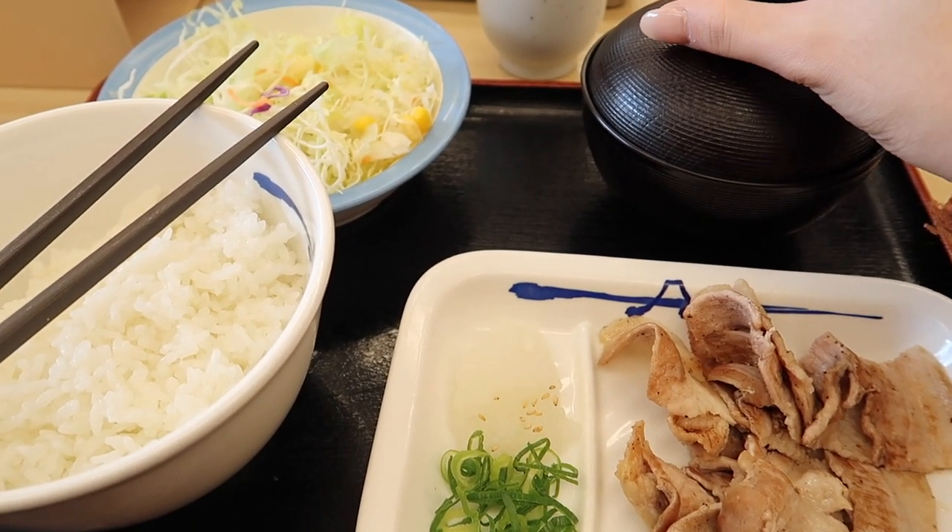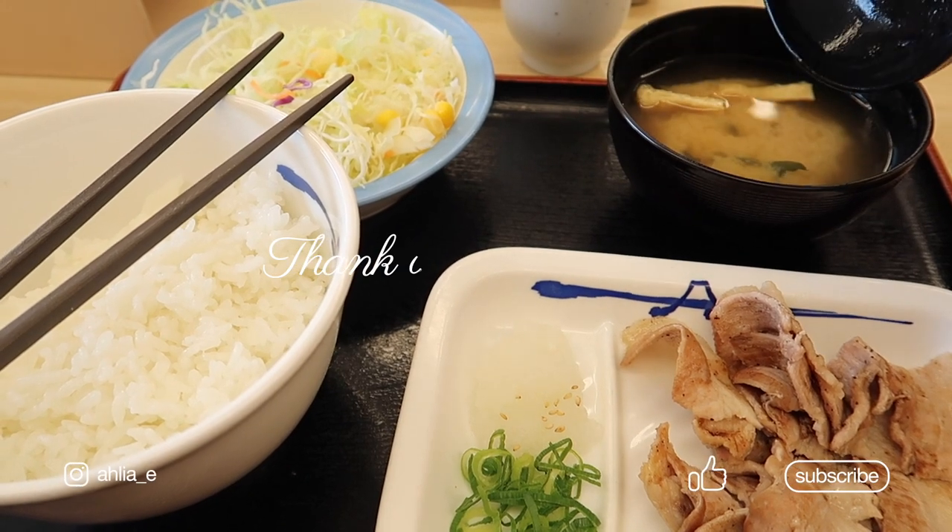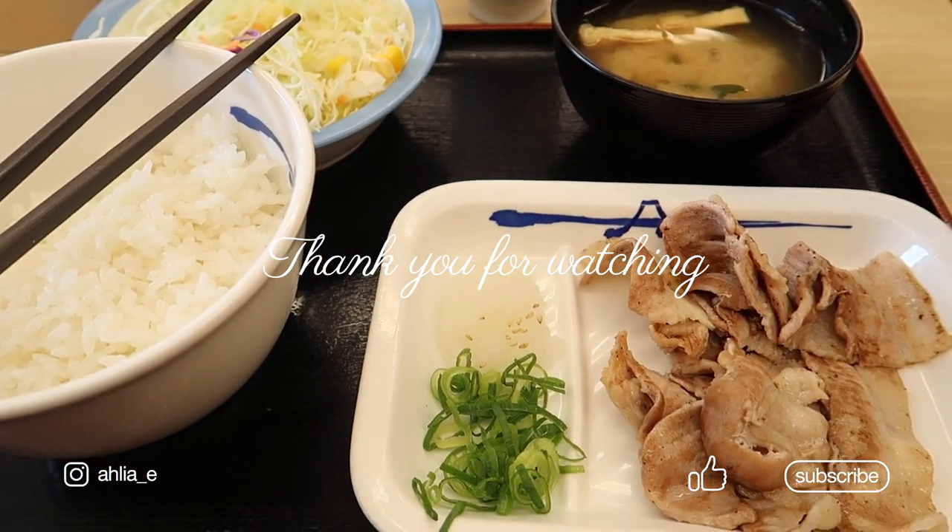That is it for today. Thank you guys so much for watching. I hope you guys like this content, and don't forget to like and subscribe to my channel. Bye!